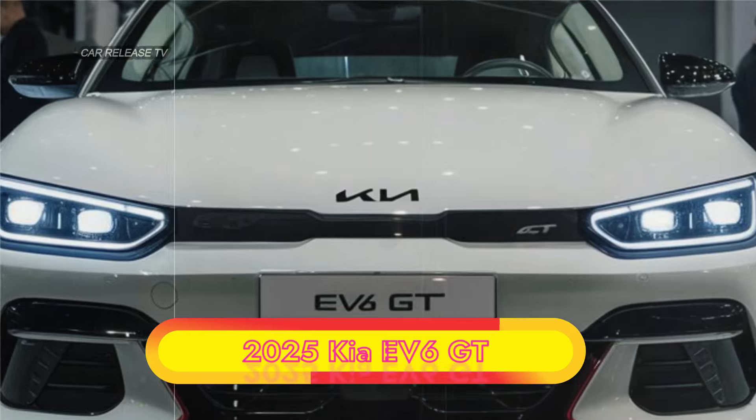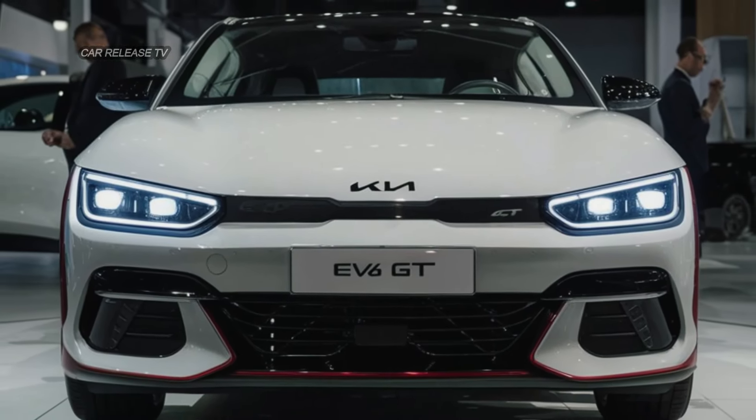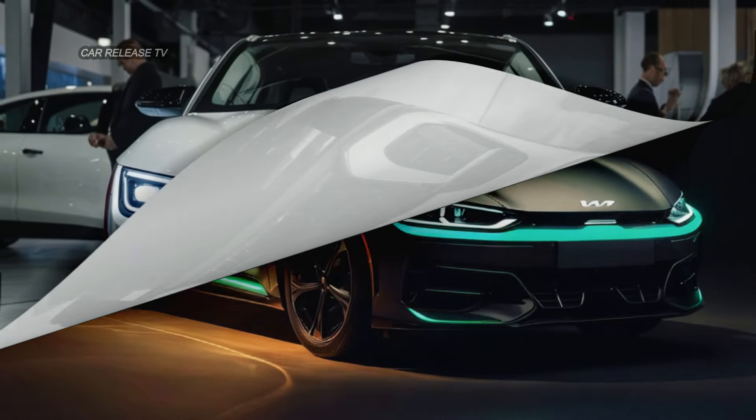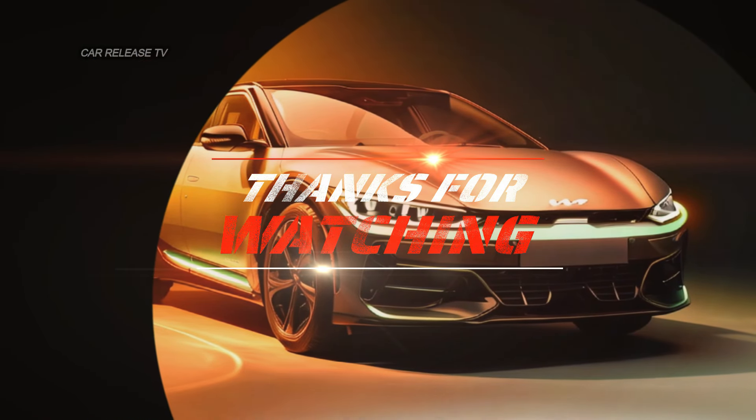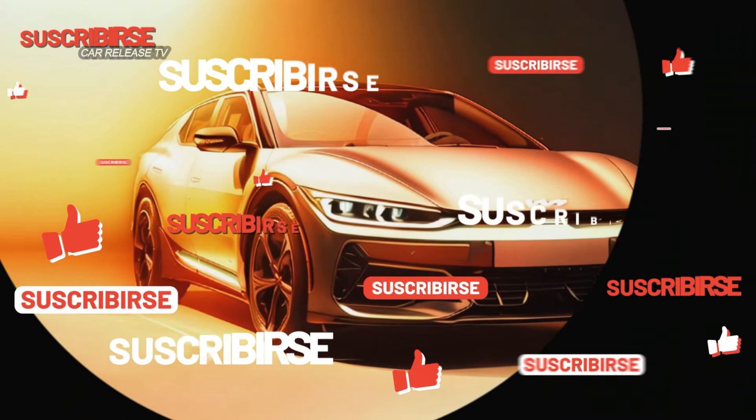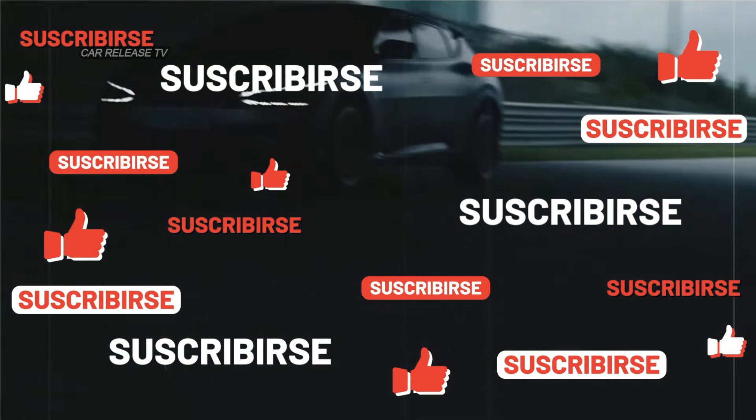If you're as thrilled about the upcoming Kia EV6 GT as we are, stay tuned for more updates. Don't forget to subscribe, like, and share this video to keep up with the latest in automotive news. Thanks for watching, and we'll see you in the next video.